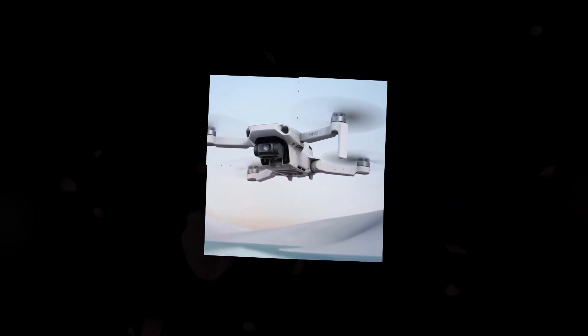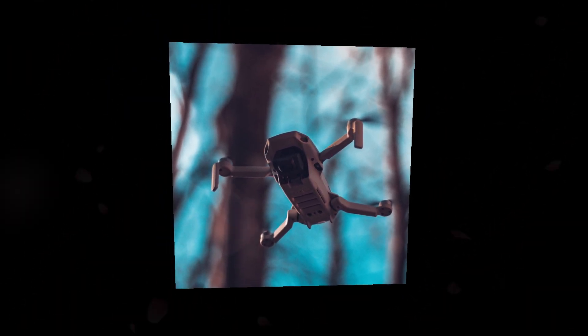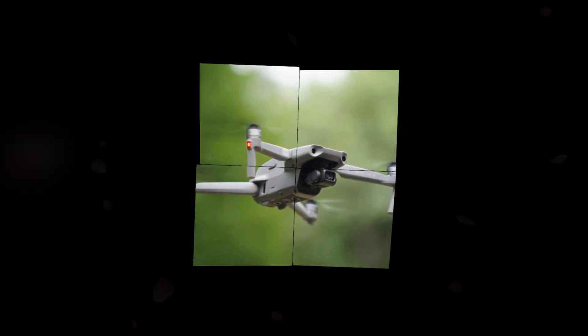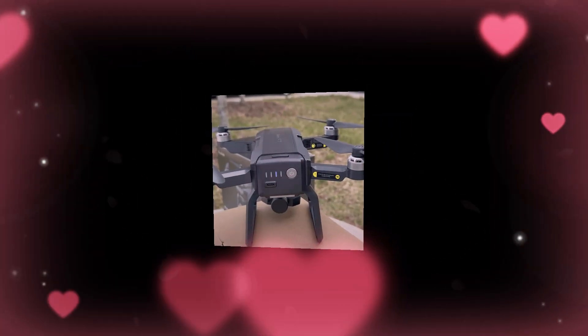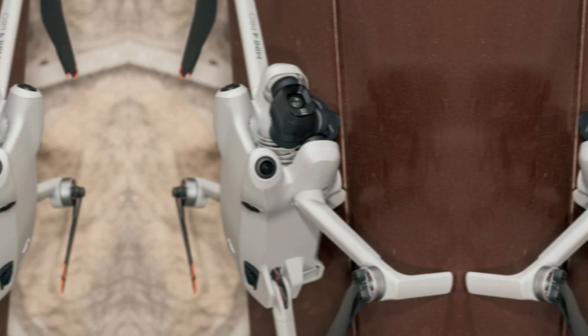Furthermore, the drone supports 4K video recording at 60 frames per second, resulting in smooth and fluid footage with improved image stabilization. There's even a possibility that the Mini 5 Pro may support 5K video recording, providing even more detail and flexibility for editing in post-production. The DJI Mini 5 Pro offers an impressive flight time of approximately 30 minutes, allowing for extended aerial adventures without the need for frequent battery changes.